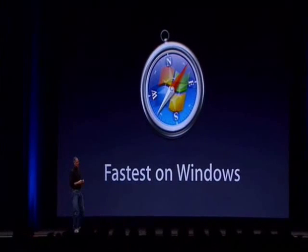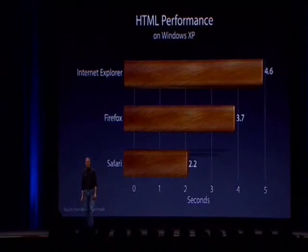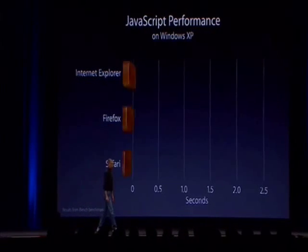So Safari is the fastest browser on Windows. As you can see, you can run these tests yourself — anyone can — and verify this.